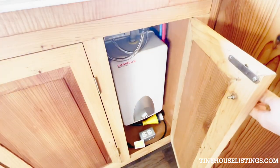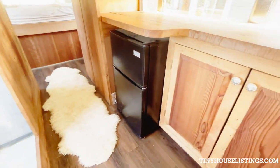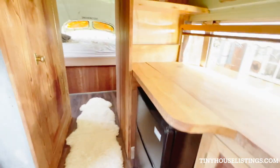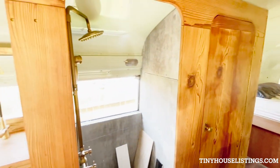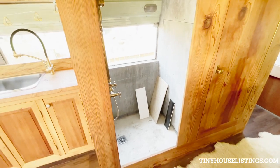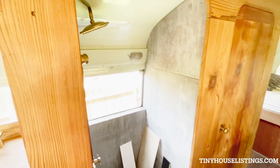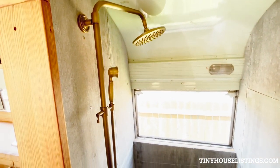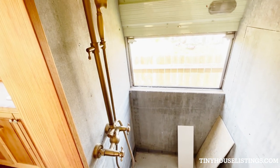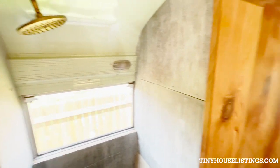The water heater. Shower area — unfinished, but ready for tile. Plumbing is all set up, ready to go, ready to be tiled.